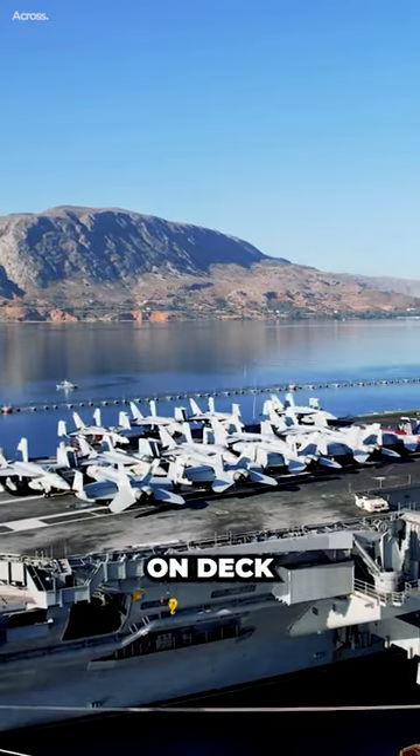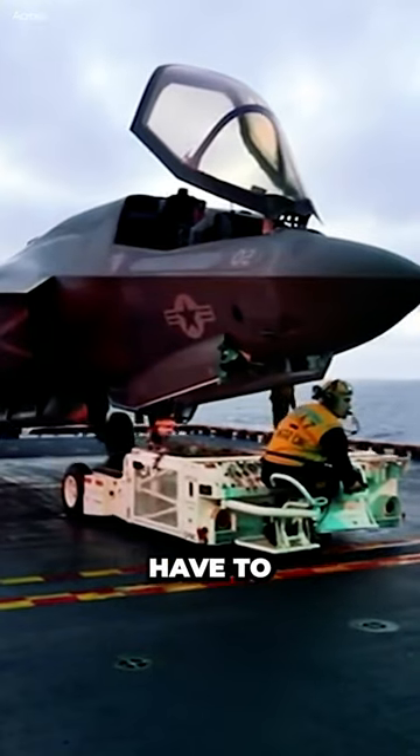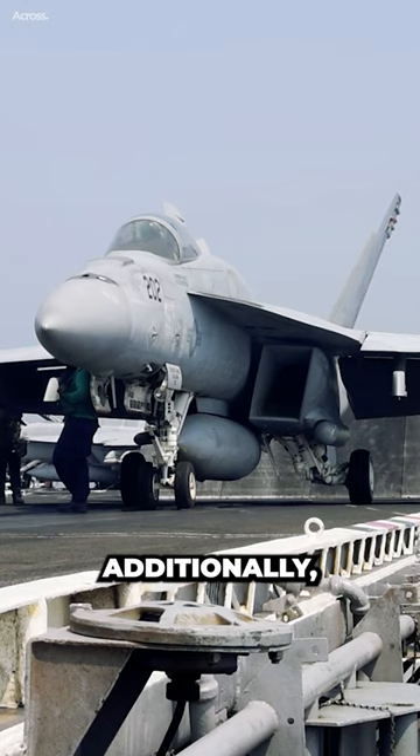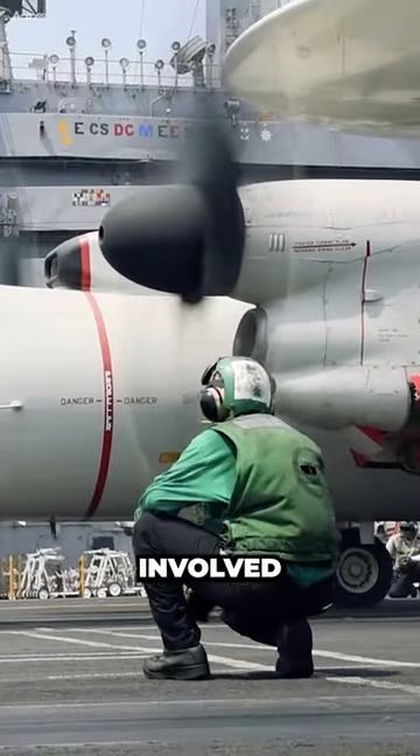Aircraft carriers sometimes keep planes on deck for training purposes. Some carriers have a smaller hangar deck and therefore have to store some of their planes on the flight deck. Additionally, some carriers may keep more planes on deck if they are expecting to be involved in combat.